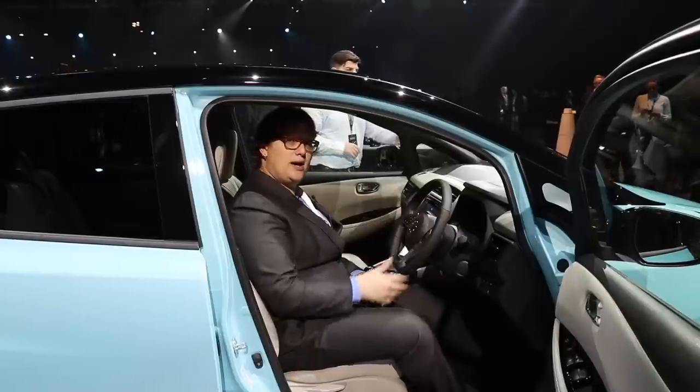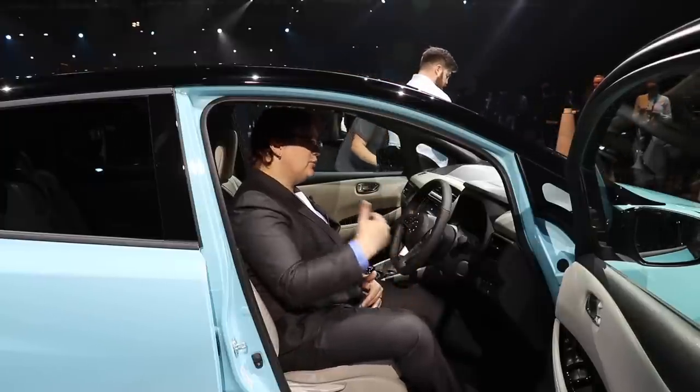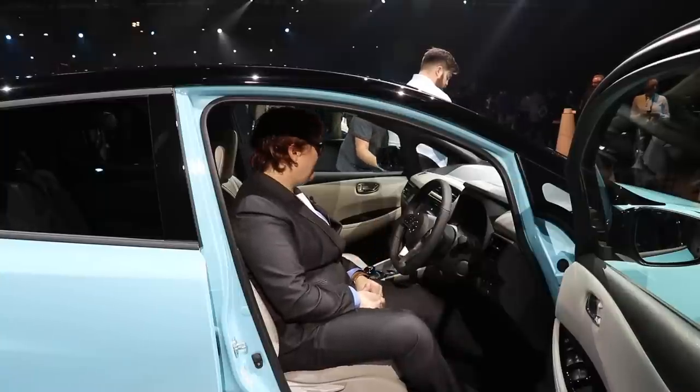I should note here that ProPilot is an optional extra on this car. It doesn't come as standard on any of the models, so you will have to pay a premium. How much of a premium I'm not entirely sure yet, but I expect to get that information shortly.